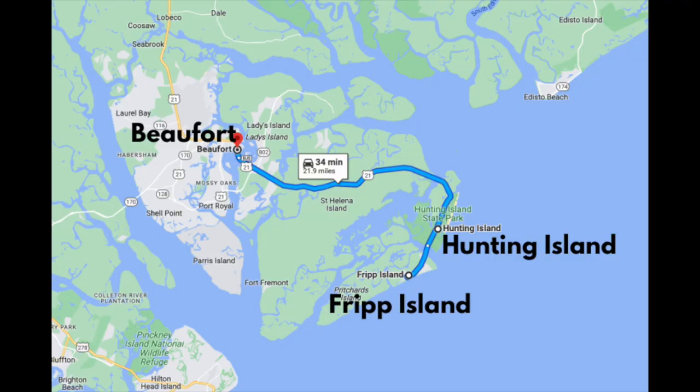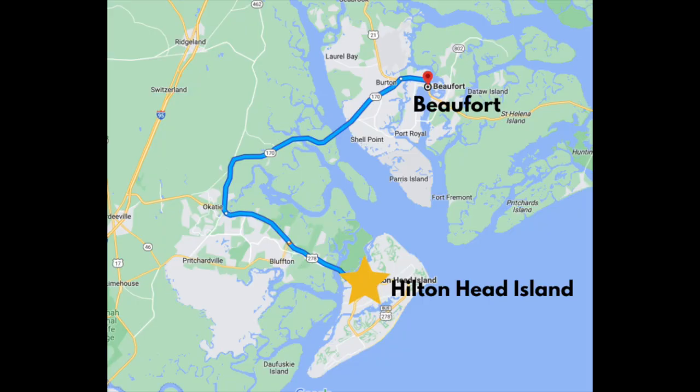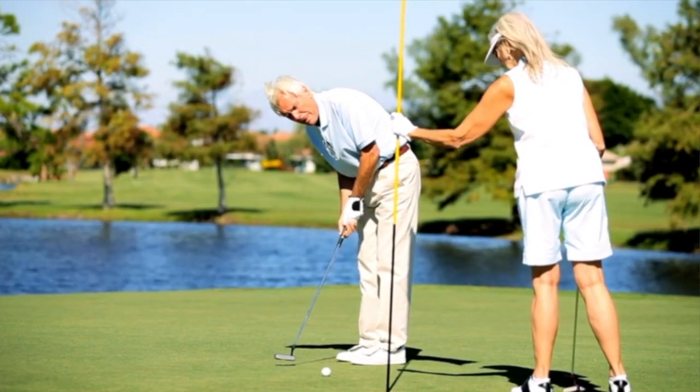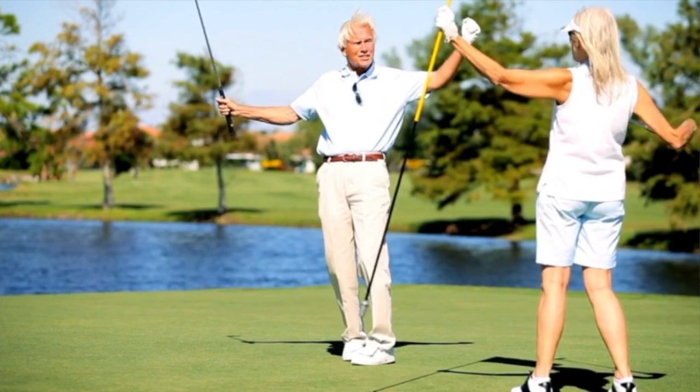Fripp Island is a great family vacation spot and the deer will eat out of your hand. For those seeking a resort-style lifestyle, Hilton Head is a top choice. It's a great area known for its world-class golf courses, including Harbour Town Golf Links, which is where the PGA Heritage is played. Most of the communities are gated and include exclusive amenities only offered to residents.